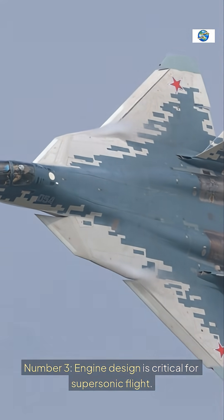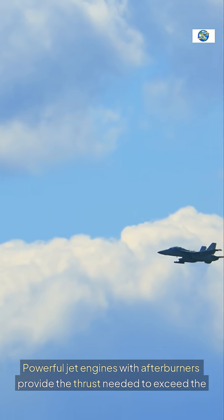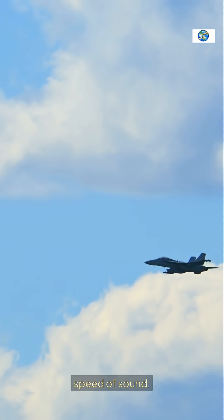Engine design is critical for supersonic flight. Powerful jet engines with afterburners provide the thrust needed to exceed the speed of sound.